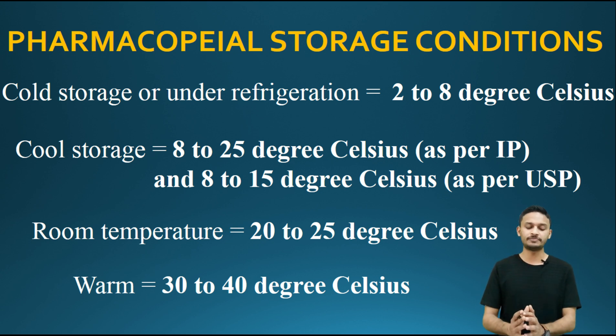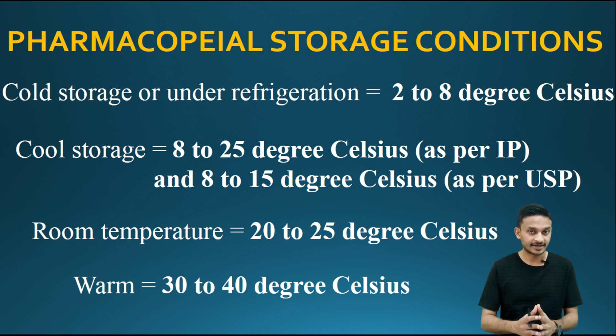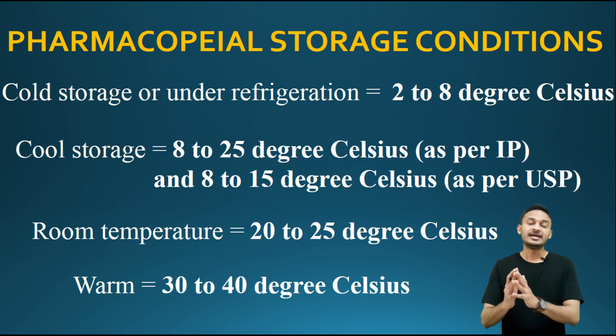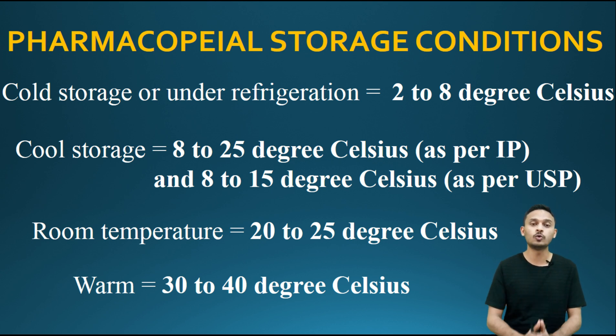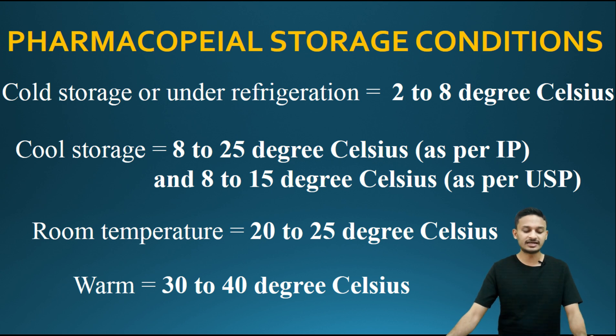Cold Temperature or Cold Storage under refrigeration: 2 to 8 degrees Celsius. Cool Storage: 8 to 25 degrees Celsius — that is the Indian Pharmacopoeia answer. According to USP (United States Pharmacopoeia), Cool Temperature or Cool Storage means 8 to 15 degrees Celsius. IP Cool Storage is 8 to 25 degrees Celsius, while USP Cold Temperature or Cold Storage is 8 to 15 degrees Celsius.